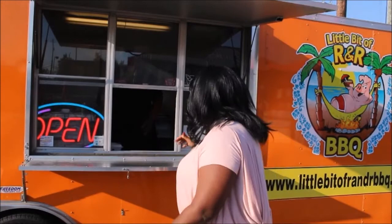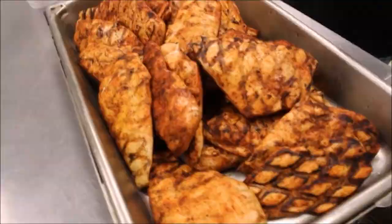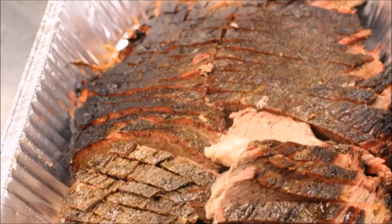Ordering a rib plate, the host declares you ain't never had ribs until you've had them at A Little Bit of R&R — so tender that even relatives with no teeth can eat them; the meat just falls off the bone. At the 280 location they sell mostly ribs and chicken, with pork available every day, and brisket especially popular on Fridays and Saturdays. Ribs come in orders of three bones (the smallest), six, or twelve, or four on a plate.